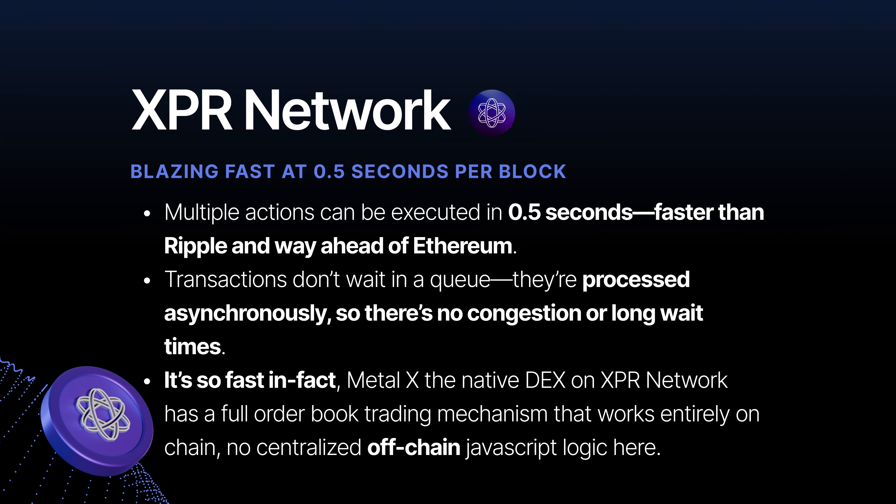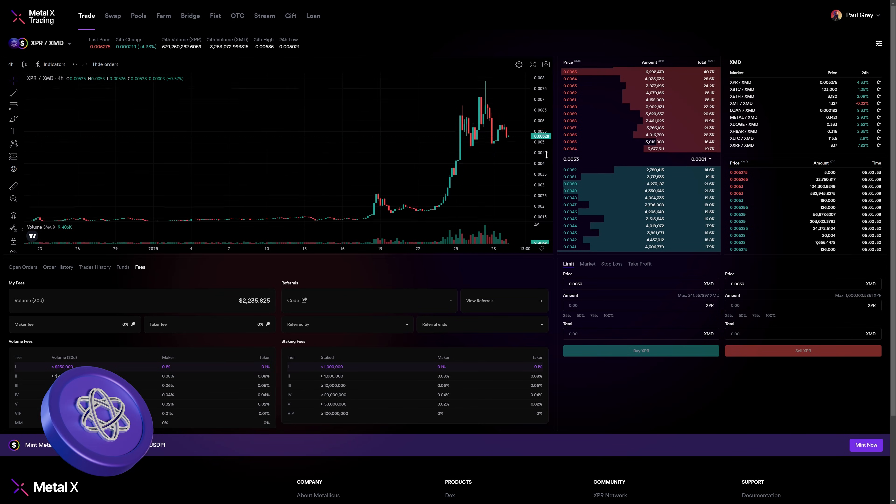XPR Network is where speed is a priority — multiple actions can be executed in 0.5 seconds, faster than Ripple and way ahead of Ethereum. Transactions don't wait in a queue; they're processed asynchronously with no congestion or long wait times. Metal X, the native DEX on XPR Network, even has a full order book trading mechanism that works entirely on-chain. Ethereum takes 12 seconds per block, Ripple takes 3 to 5 seconds, and XPR Network delivers blazing-fast 0.5-second blocks perfect for high-speed applications.